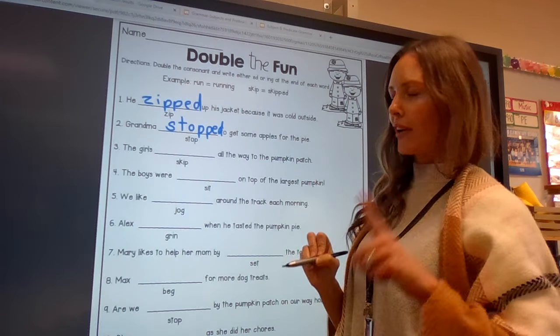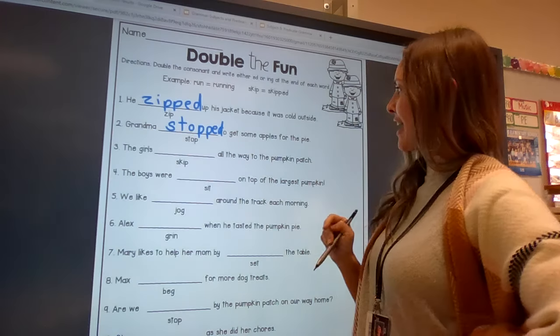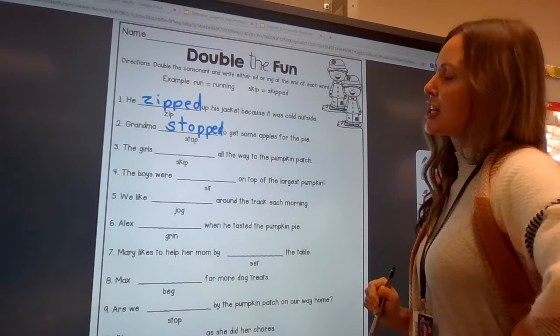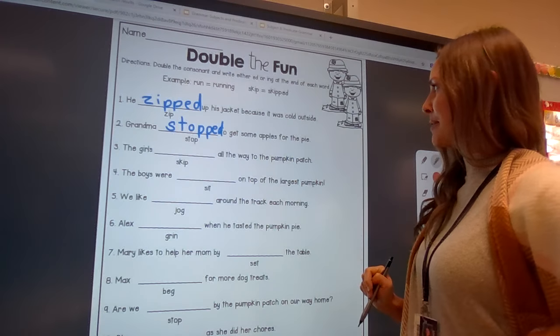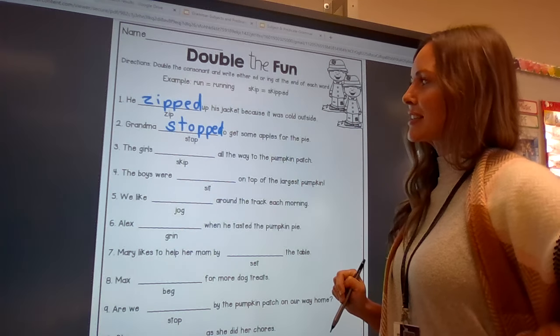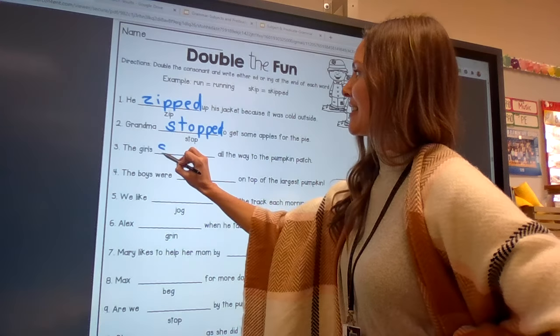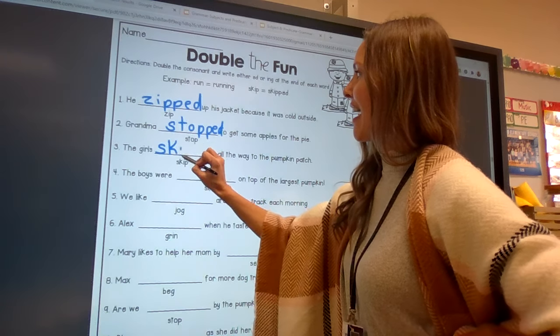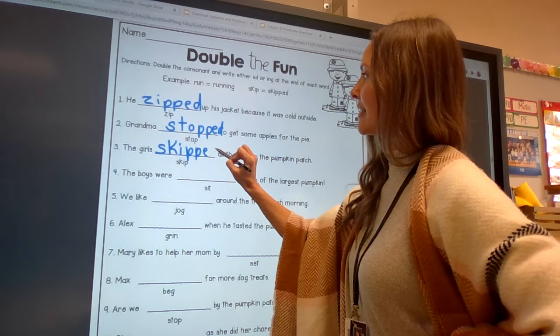Let's do one more. The girls skip all the way to the pumpkin patch. The girls skipping all the way to the pumpkin patch, or the girls skipped all the way to the pumpkin patch? Skipped. S-k-i — don't forget to double that p — e-d.